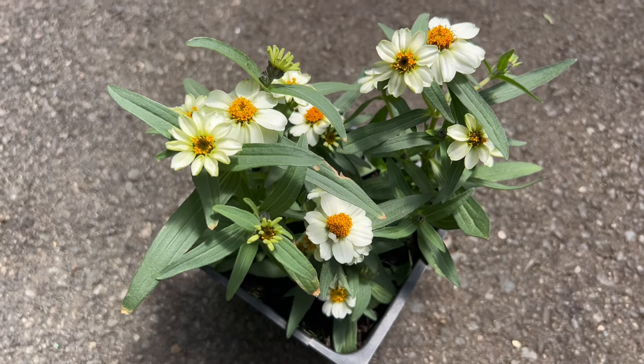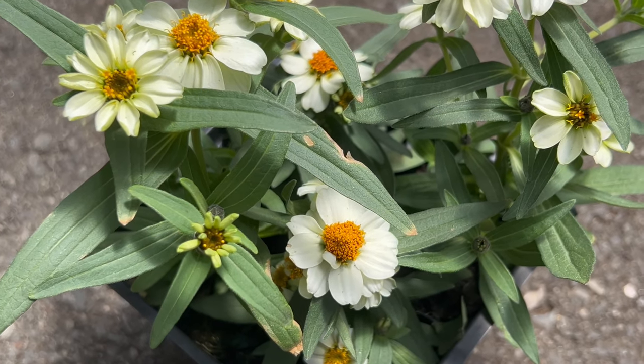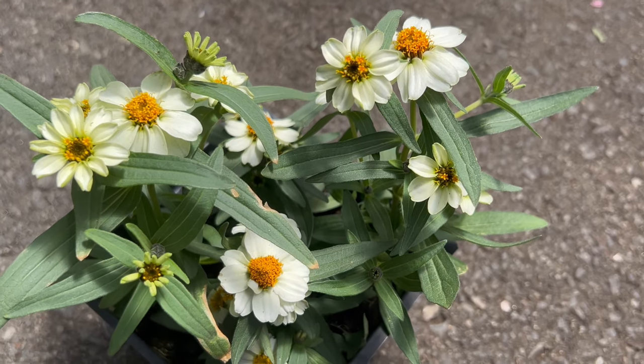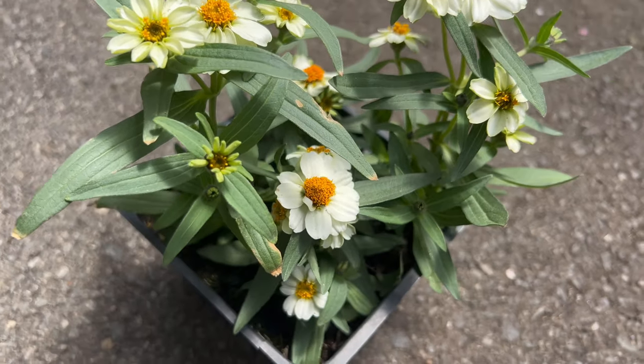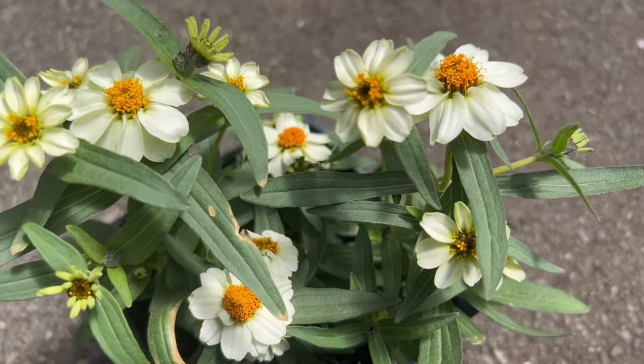From seed to bloom, they're relatively fast growers, reaching maturity in just six to eight weeks, so you can enjoy their beauty all summer long. When it comes to companion planting, zinnias are true team players. Pair them with taller flowering plants like cosmos or hollyhocks for a stunning layered effect.